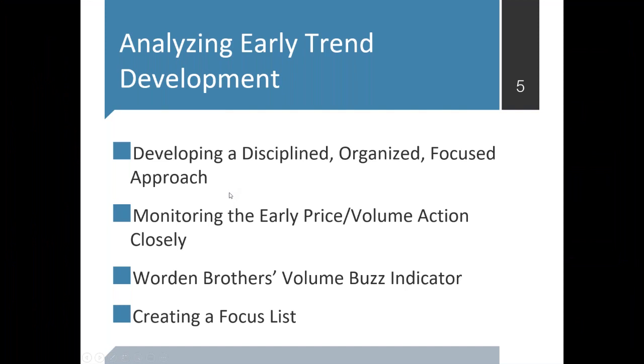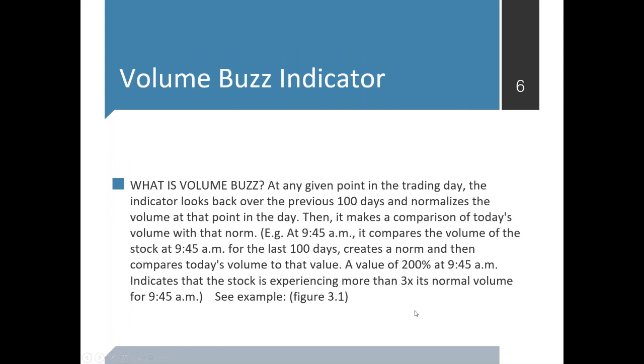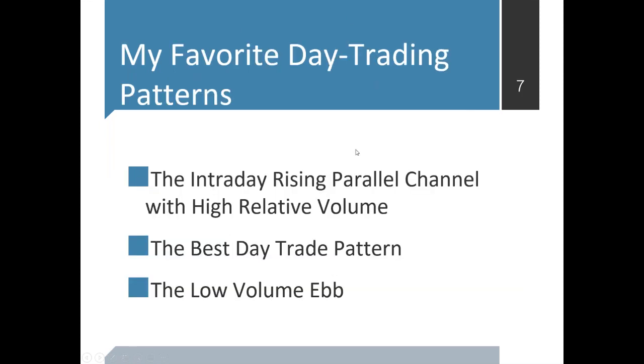Every day I come into the room looking for stocks that are popping, running, breaking out above resistance — not only for a day trade, but often I'll put out a day trade and a swing trade concurrently if I think it moves that day and has the possibility of extending over 3 to 5 days or even 3 to 5 weeks. The Volume Buzz indicator looks back over the previous 100 days and normalizes the volume at that point in the day versus today's volume. If it's tripled, it shows up 200%. It's a tremendous indicator that nobody else has — incredibly useful in trading.